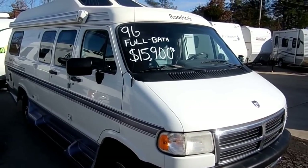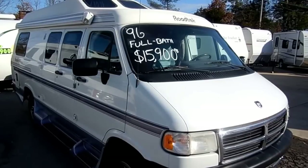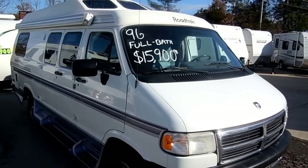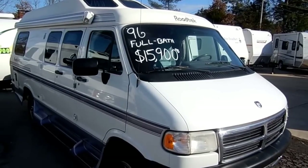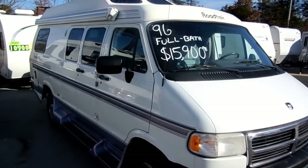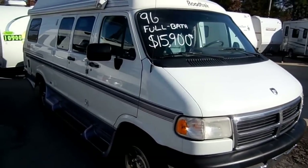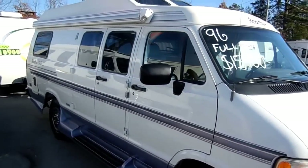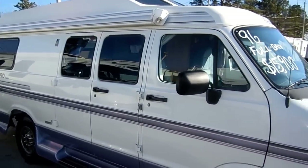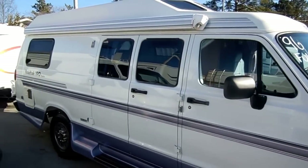Good afternoon folks, Big Bo here with another great Class B camper van value from Parkway RV Center. We just got in this 1996 Roadtrek 190 Popular. This is a 19-foot Class B camper van, one of the hardest items to find on the internet right now. This has got the 5.2 liter Magnum V8, the 318 cubic inch Dodge.